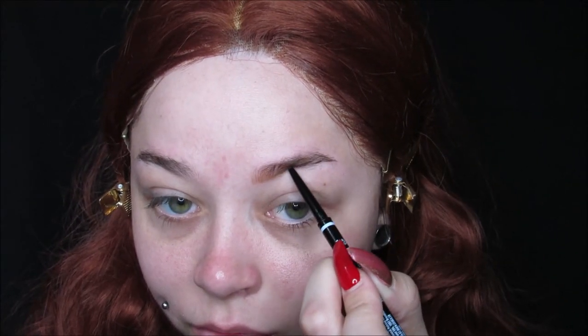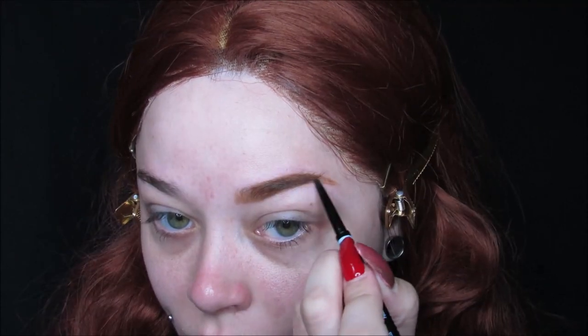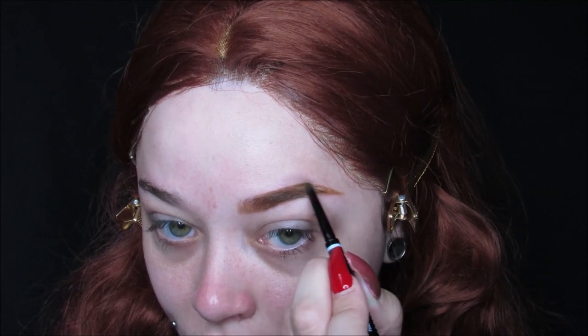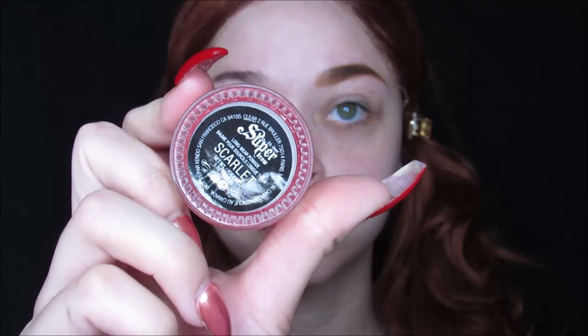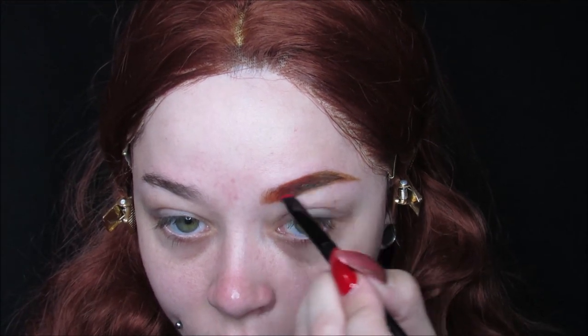Getting started with the look, I'm using this NYX Micro Brow Pencil in the color Auburn, and I'm just filling in the brow in the shape that I want, making them super dramatic. I wanted to make them more of a red color since my wig is red — since Sally is a redhead. And then to really give them that oomph I'm looking for, I'm using my Kat Von D Super Brow Pomade in Scarlet. These pomades are so amazing. I even use them for paints sometimes. They're bomb. So I'm just filling in the brow and making them super defined with this pomade.